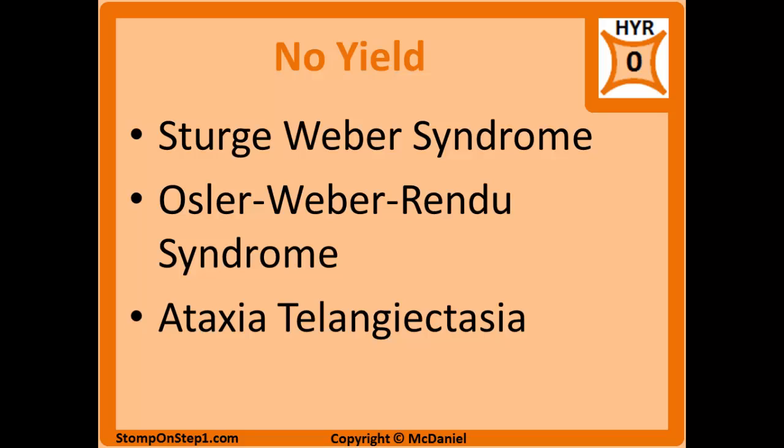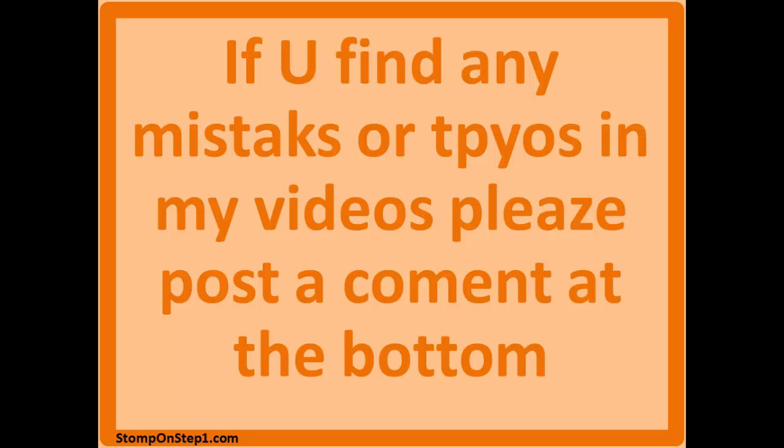Here are some other diseases in this classification that are low enough yield that I've given them a high yield rating of zero and chosen not to include them in the video. You can go study them if you'd like, if you find them interesting, but I wouldn't suggest spending much time on these topics until you've mastered all the higher yield material. That brings us to the end of this video. If you find any mistakes or typos, please comment at the bottom of the page so I can fix it. I'm hardly an expert on the topics I cover — I'm just a regular med student trying to help out my fellow colleagues, so there are bound to be some corrections that need to be made.